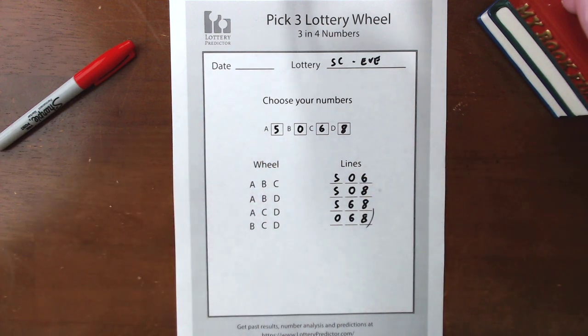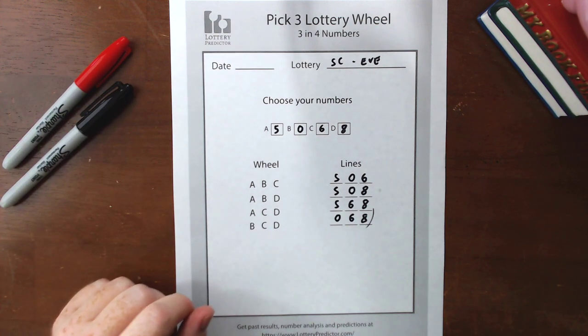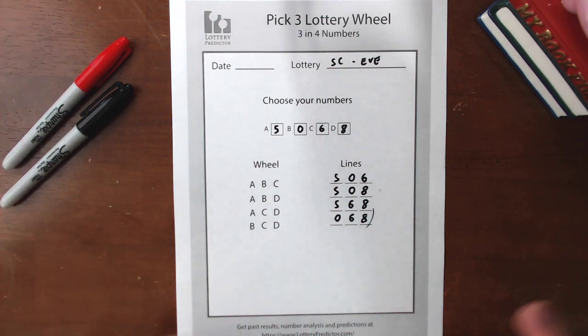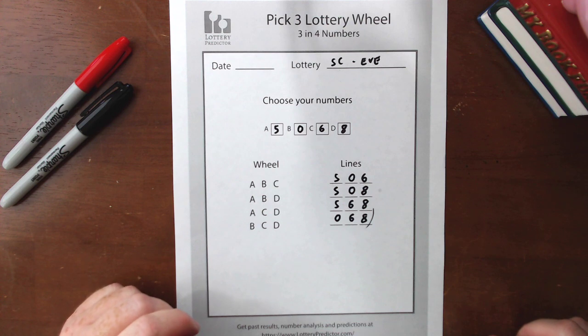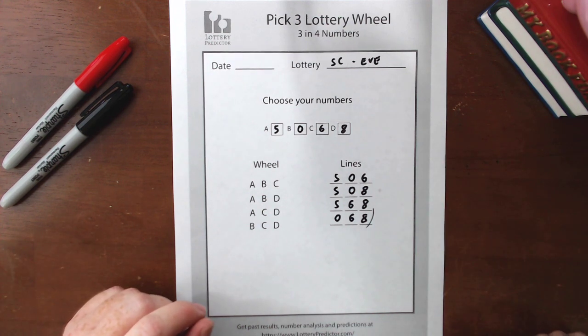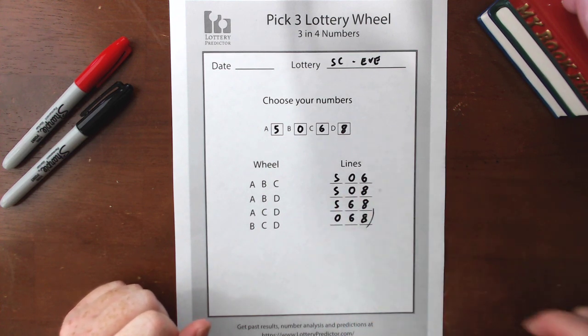Go to the resources section on lotterypredictor.com because there are lots of different wheels there for the pick three, pick four, Powerball, Mega Millions, and other kinds of lotteries as well. As for the wheels, they're really powerful stuff — these are ones that you should definitely want to start playing if you like to play strategy box hits and stuff like that.